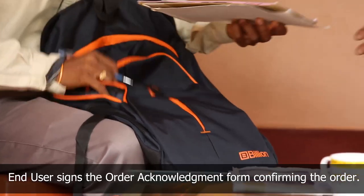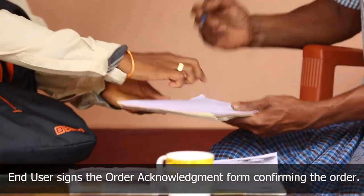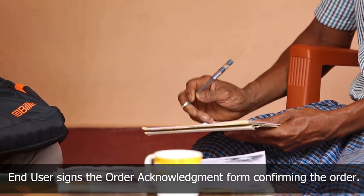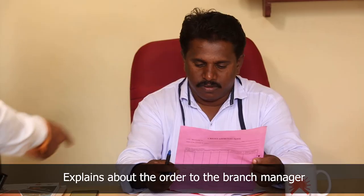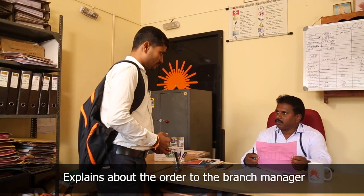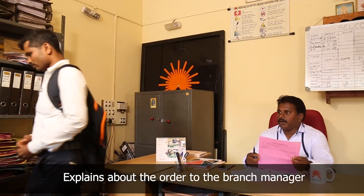He fills the order acknowledgement form, takes the signature of the dairy farmer confirming the order, and thanks him before leaving. The sales executive then arrives at the branch office and briefs the branch manager about the requirement of the dairy farmer and submits the order acknowledgement form.